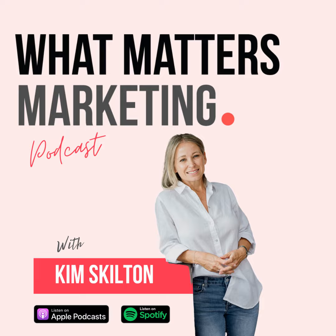Welcome to the What Matters Marketing Show, hosted by Kim Skilton. This is your place to be inspired, to learn, and to build the business of your dreams with actionable marketing tools, tips, and resources.